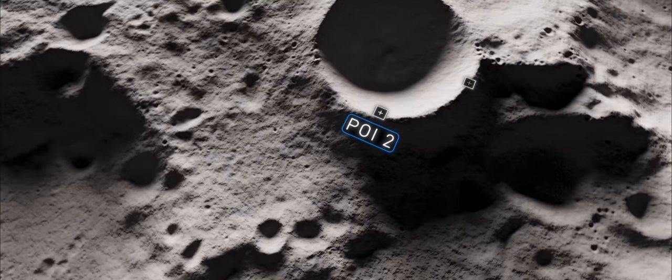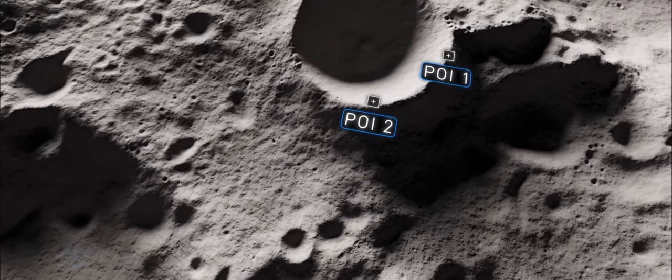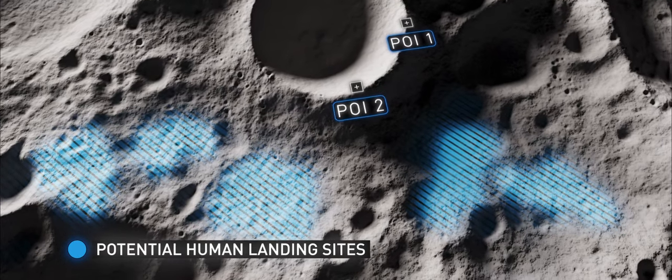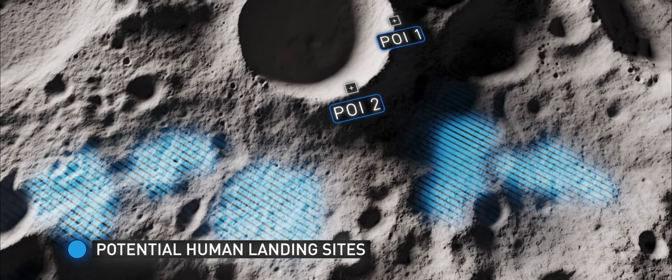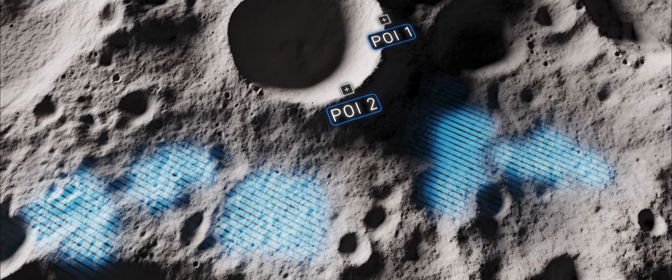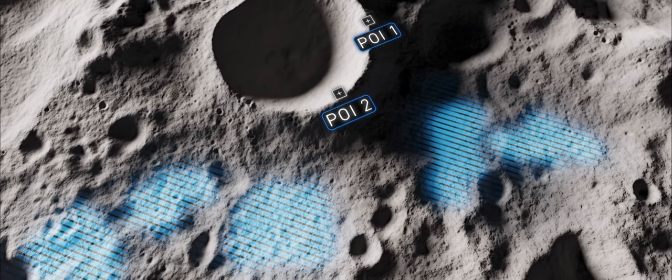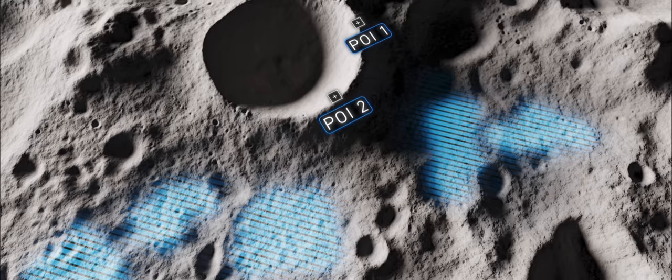However, accessing these points of interest will be challenging. Crewed spacecrafts that will bring astronauts back to the Moon need to land on flat and safe sites, but these are far away from sites of interest.